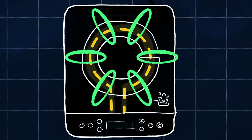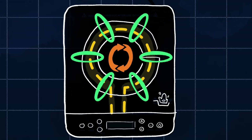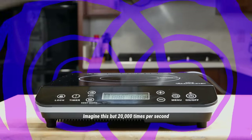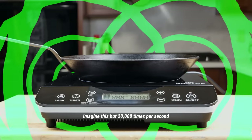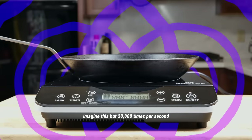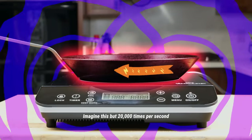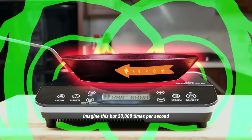The current coming through the coil is constantly alternating directions, which makes the resulting magnetic field constantly flip back and forth. If nothing magnetic is close to this coil, nothing happens — you get no heat. But if a magnetic pan, like carbon steel, is sitting on the glass top of the burner, the magnetic field will interact with the metal in the pan. As the field flips back and forth, it generates electrical currents inside the pan, and as those currents flow through the metal, they generate heat. Now you have a hot pan to cook your food, just like you would with a gas or standard electric burner.